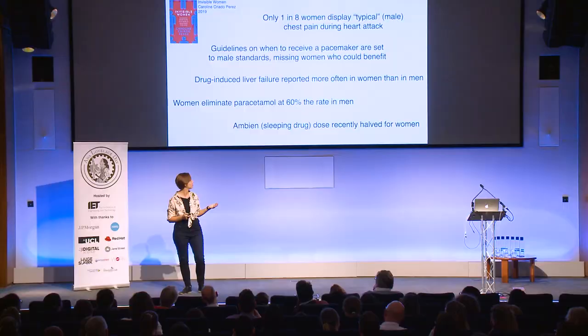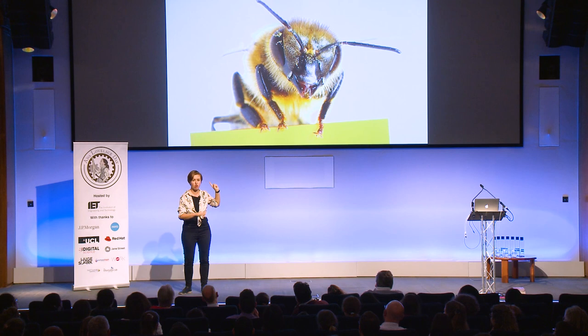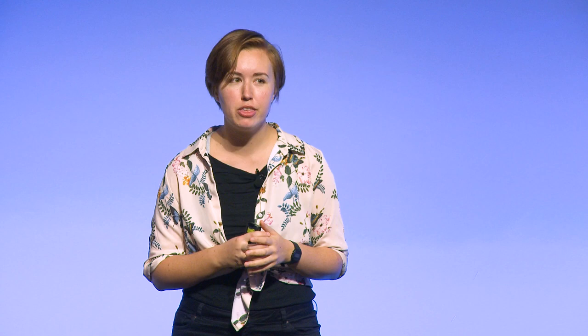With Ambien, a sleeping pill, only in the last few years did they give women half the dose, because women who took it at night were still feeling the effects when they drove their cars in the morning and were causing car crashes. So if you can take one thing from this talk: do not assume that male is the default. If you see a bee, you know it's female. If you see any other animal, say it's female. You'll be surprised when people ask how you know, and you get to reply — well, how do you know it's male? Thank you.